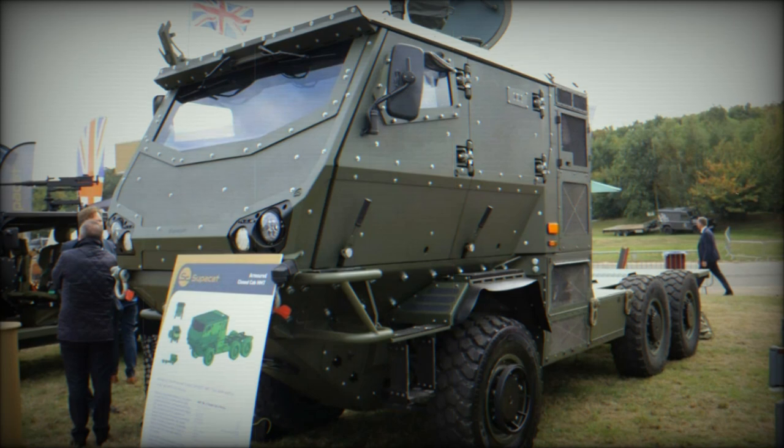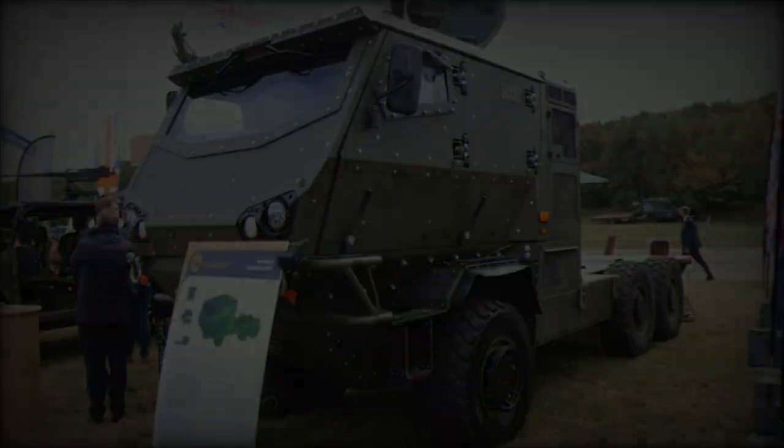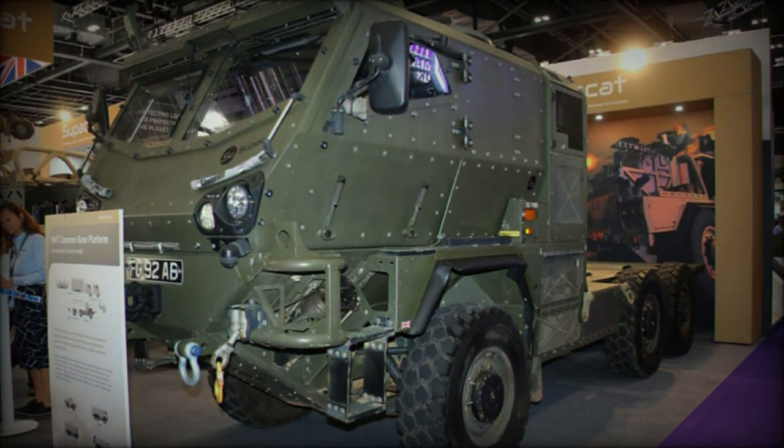The Devon-based defense engineering company Supacat introduced two new defense vehicles at DVD 2024, held at UTC Millbrook in Bedford. The first is a tactical light mobility vehicle, LMV, designed for high mobility and high readiness forces.